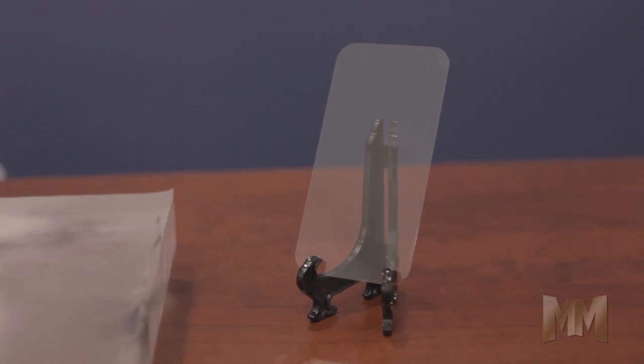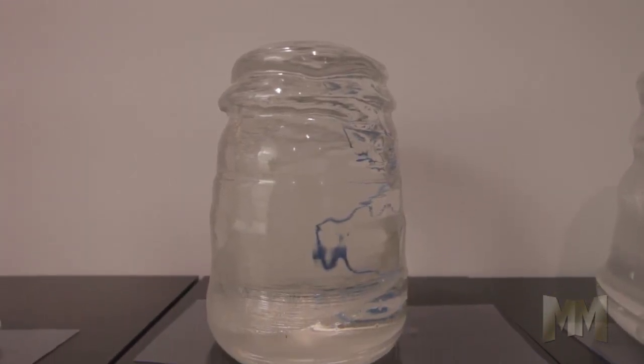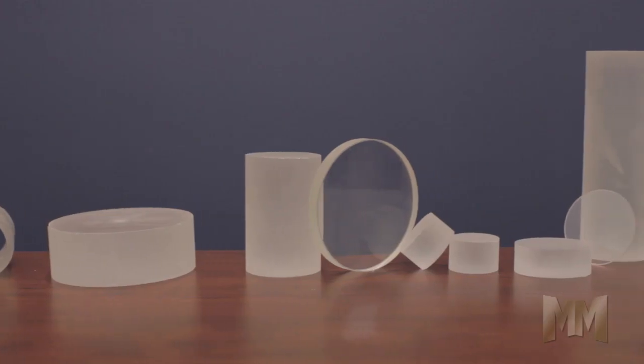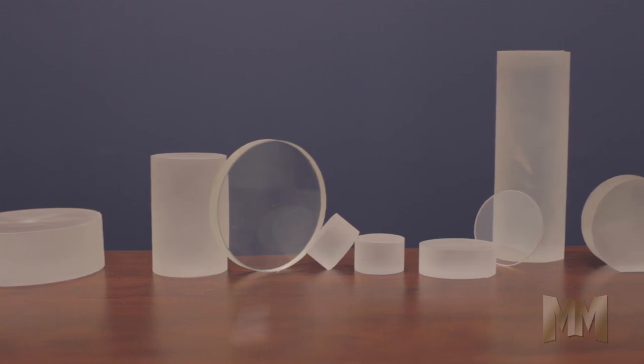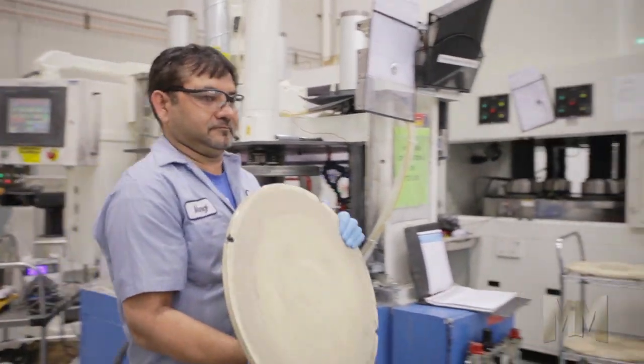Rubicon offers customized sapphire window and wafer products. It's the world's leading supplier of high-volume, epi-polished sapphire substrates in 150 and 200 millimeter diameters. Rubicon leads the industry with proprietary technology in both crystal growth and wafer fabrication.